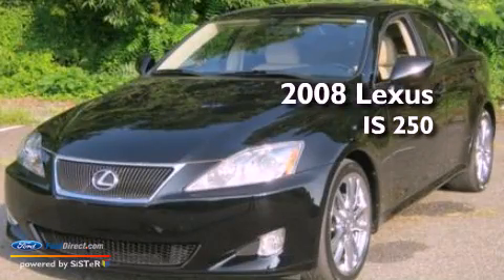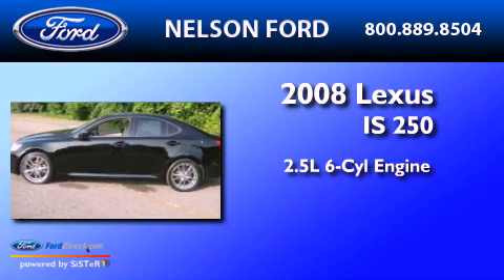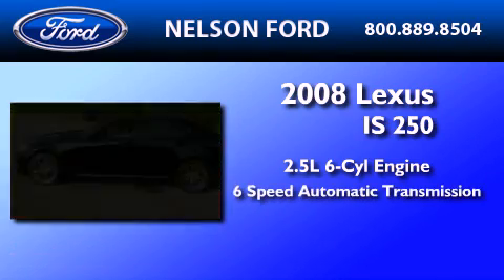This is a 2008 Lexus IS250. It has a 2.5-liter six-cylinder engine and a six-speed automatic transmission.